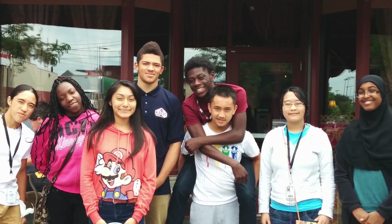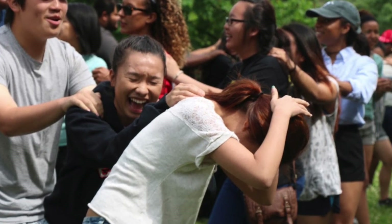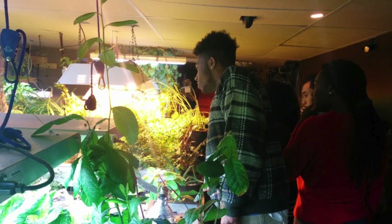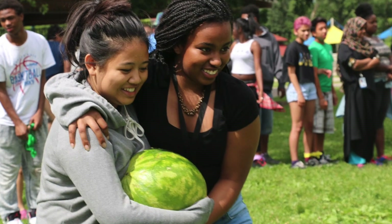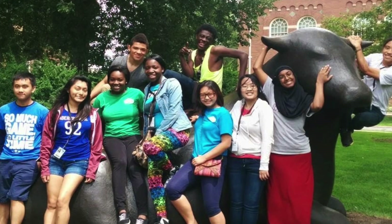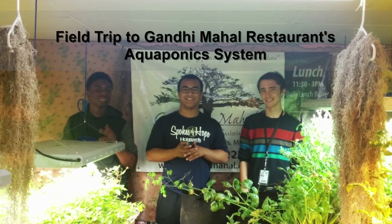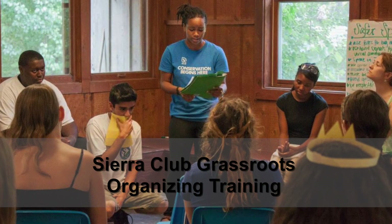During year one of the Bits to Bites project, two crews of high school age youth were hired. They spent the first part of the year building relationships and connections with their teammates in the local food justice community. Team building was needed to ensure that the youth had a sense of belonging and felt rooted with the project. To understand food justice issues and become more immersed in the local food justice movement, youth attended community events.